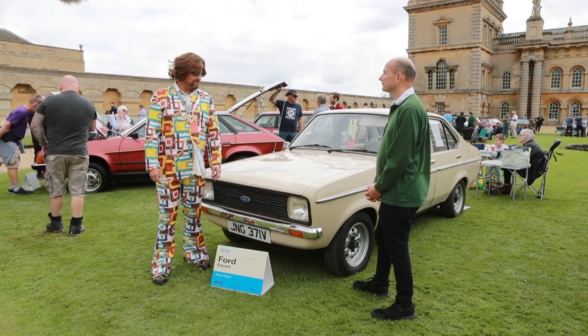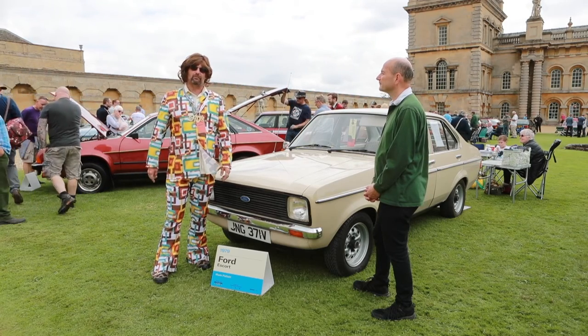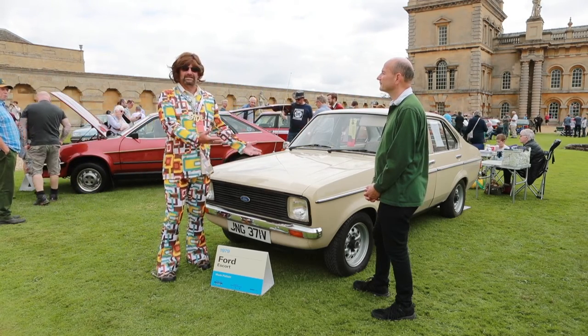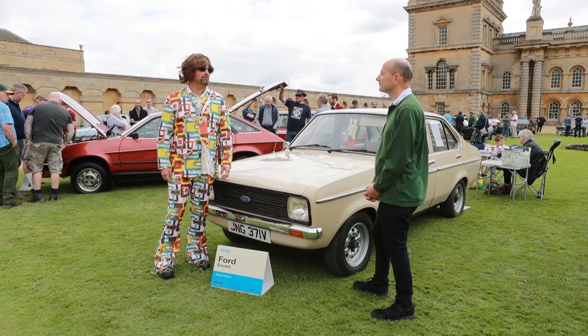I decided to buy another one because I'm 50 this year. I lost my grandad recently as well, and I wanted something as a memory from him. I thought, well, we'll go back to the day that I had my very first car, so I've gone the same spec, colour, absolutely everything.